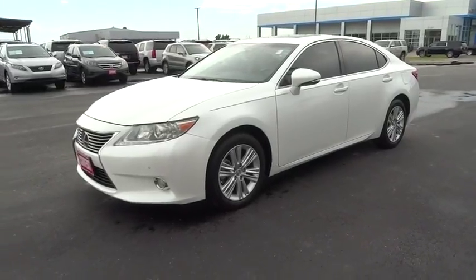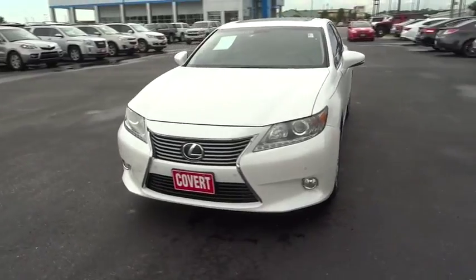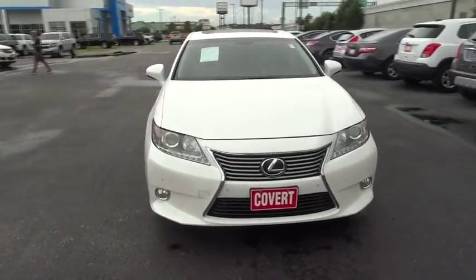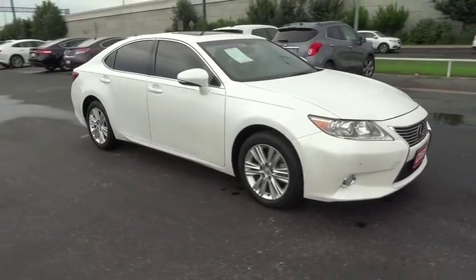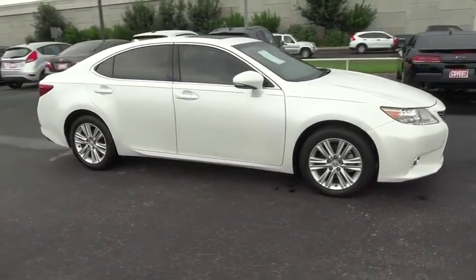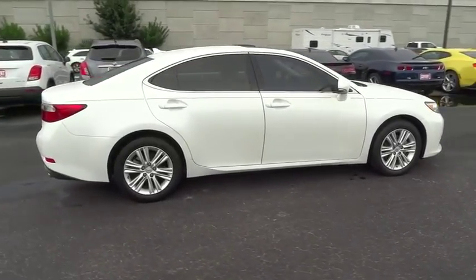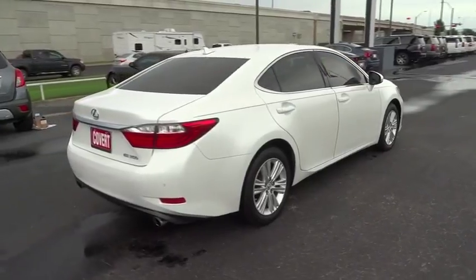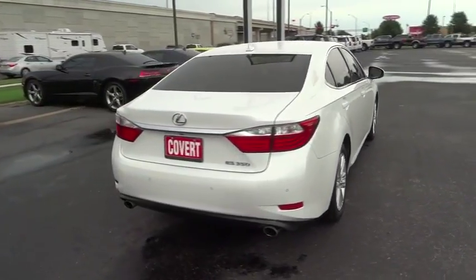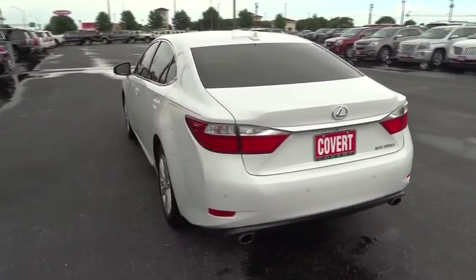The 2013 Lexus ES350. The Lexus ES350 is a sophisticated combination of distinctive styling, luxury, and smooth performance. A 3.5 liter V6 engine propels the ES from 0 to 60 miles per hour in 6.8 seconds, and the countless standard interior features transport you to a new level of luxury and convenience. This vehicle has less than 70,000 miles.